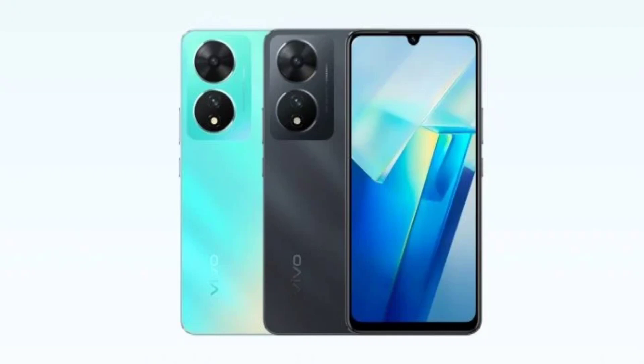It was powered by a Qualcomm Snapdragon 695 SoC coupled with an Adreno 619 GPU. Available in configurations of 6GB or 8GB RAM and 128GB storage, expandable via microSD card, the T2 5G ran on Funtouch OS based on Android 13.